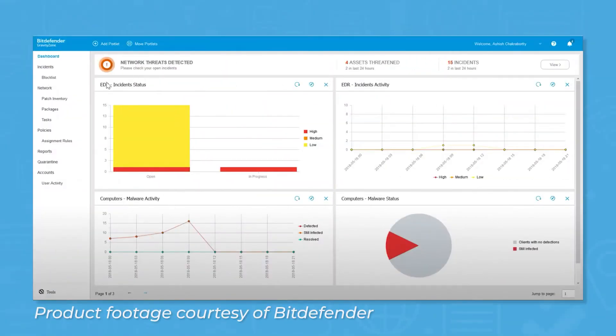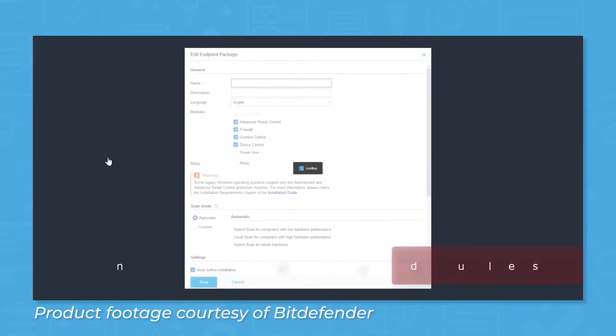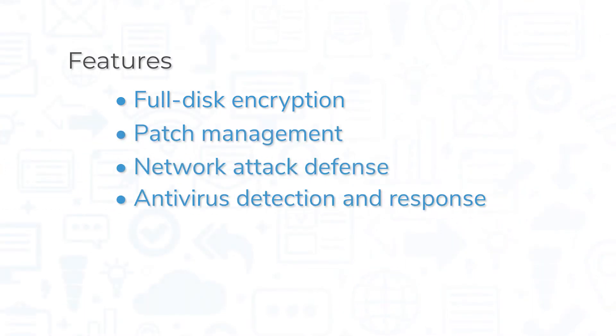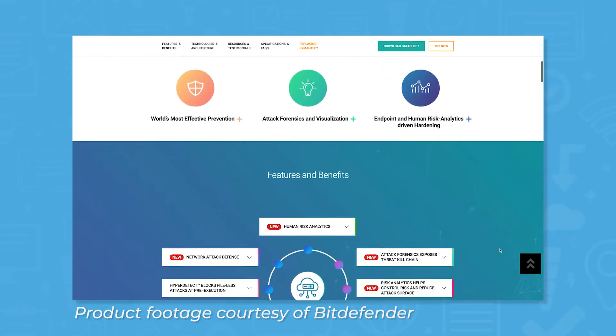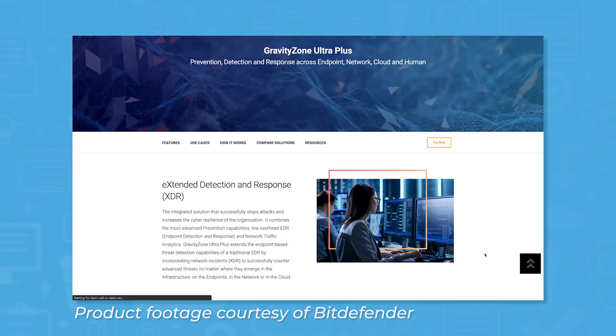Bitdefender offers solutions for every kind of business, but one of its most popular products is GravityZone, an antivirus and endpoint protection platform built with small and medium-sized businesses in mind. The base offering of GravityZone includes features like full disk encryption, patch management, network attack defense, antivirus detection and response, and dashboards and reports. For organizations with more advanced needs, GravityZone comes in other editions like GravityZone Elite, GravityZone Ultra Plus, and more.